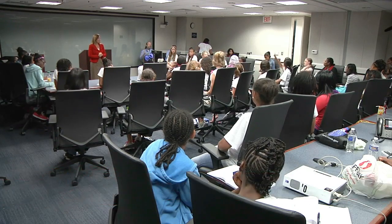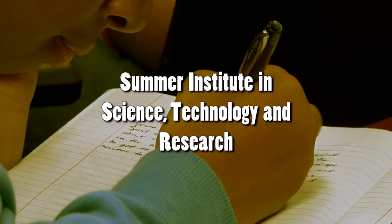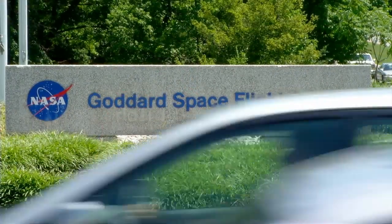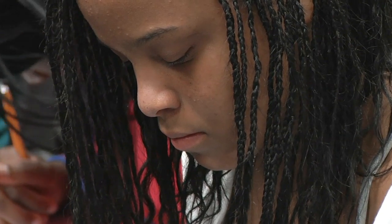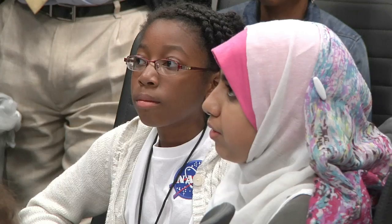NASA Deputy Administrator Lori Garver spoke to a group of young female students visiting NASA headquarters as part of the Summer Institute in Science, Technology and Research, or SISTER program. She said: 'I love making a difference. I feel like we were put here to leave the world better than we found it, and it's pretty rare that you get a job where you feel you do that every day.' Sponsored by Goddard Space Flight Center, the five-day program is designed to introduce middle school girls to industry professionals in hopes of increasing their awareness of opportunities in non-traditional career fields such as science, math and engineering.